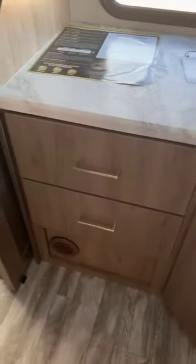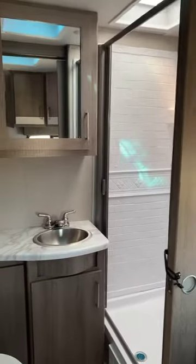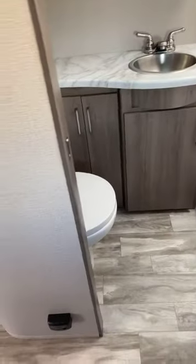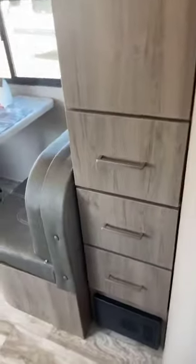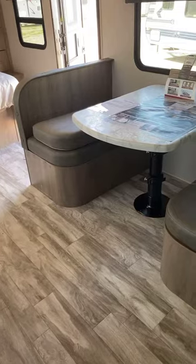It has a propane and electric fridge, microwave, and plenty of storage — lots of storage actually, including big drawers down below. No floor vents on this coach. Nice size bathroom with a stand-up shower and a porcelain toilet. Plenty more drawers, and there's also storage under both of the booths.